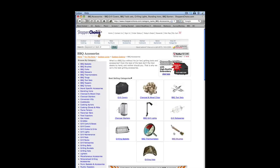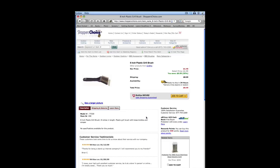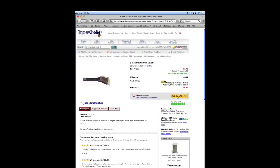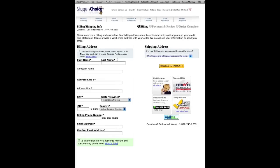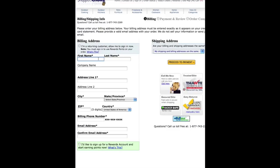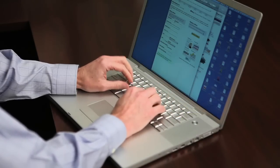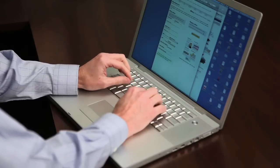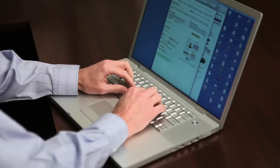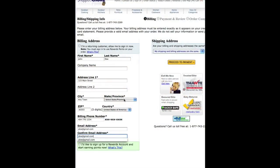I'm going to buy a grill brush for a barbecue grill. So I select my item. I add it to my shopping cart as I would normally. I then proceed to checkout where I enter all my information.